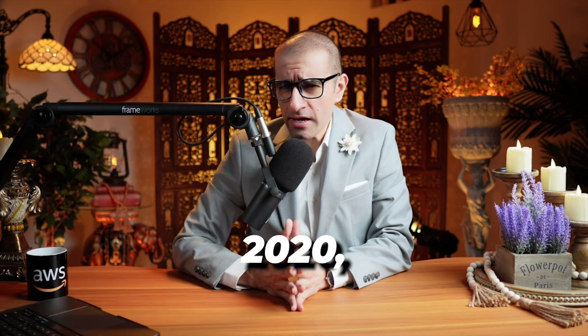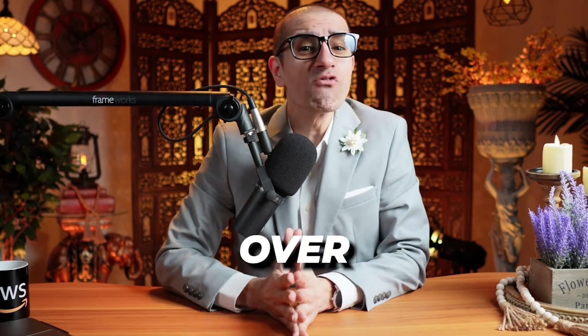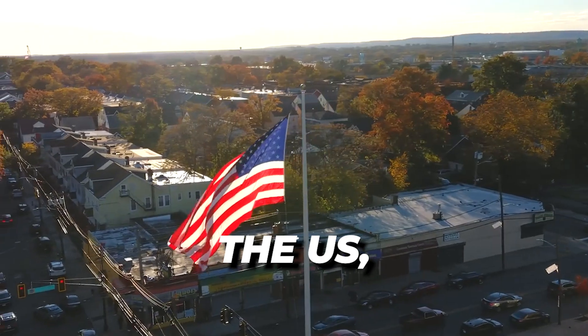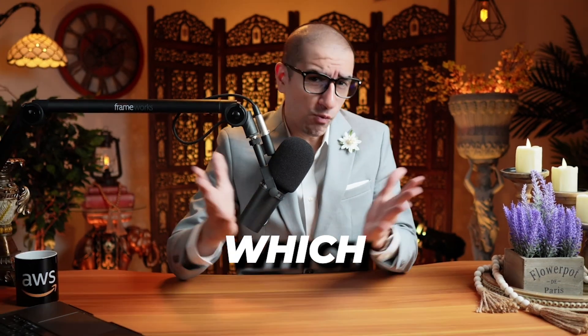In December 2020, Coca-Cola's dev team launched the Touchless Fountain Experience app to over 10,000 freestyle machines in the US in just 150 days, and they only used four AWS services. Which ones? Let's find out.